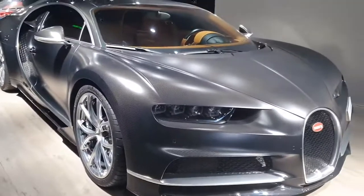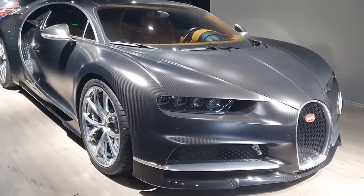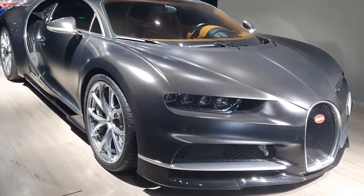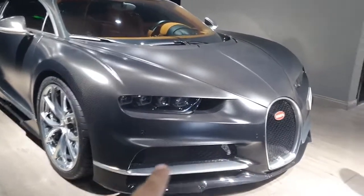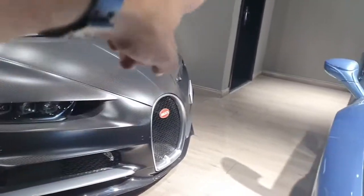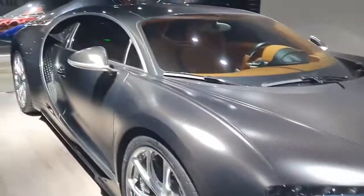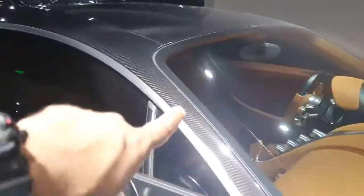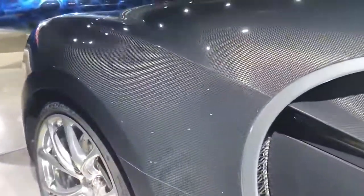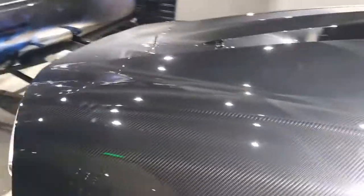This is a very special Bugatti Chiron — one of the first ones I've seen in bare carbon fiber, and it looks absolutely amazing. You'll also see it has a silver trim. You can see the blades on the air intakes, and there's a line here on the pillar as well. It starts from here and goes all the way around the window and comes down the air intake. Coming to the back, yes, you can see on the shoulder that the pattern is still going on.